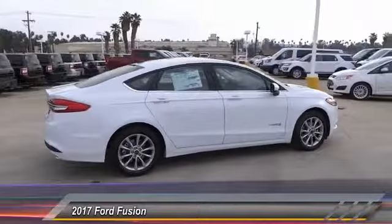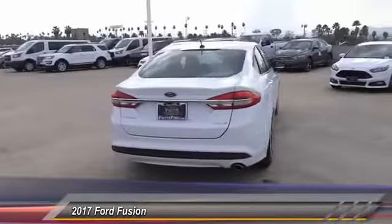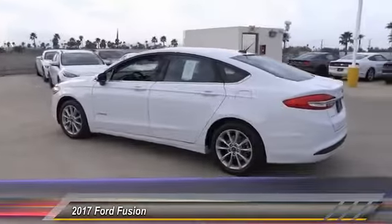Steering wheel audio controls, backup camera, keyless entry, traction control, Bluetooth, air conditioning, power steering, alloy wheels, cruise control, automatic stability control.